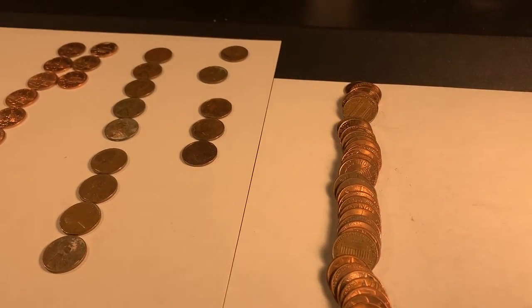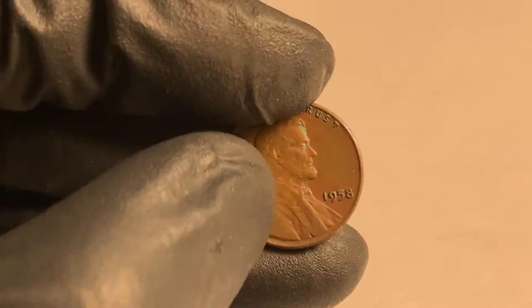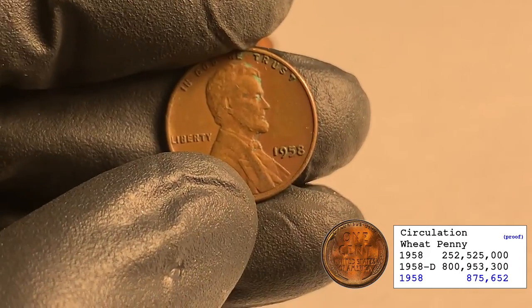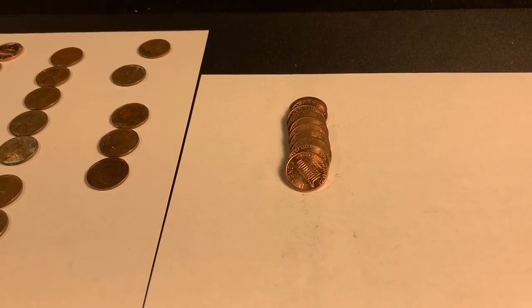Two rolls left — roll 50, last roll of the box. Towards the back it was facing me: 1958 out of Philly. That is sweet! That makes 10 wheaties so far. Let me finish up these last ones and I'll be back with a wrap-up.